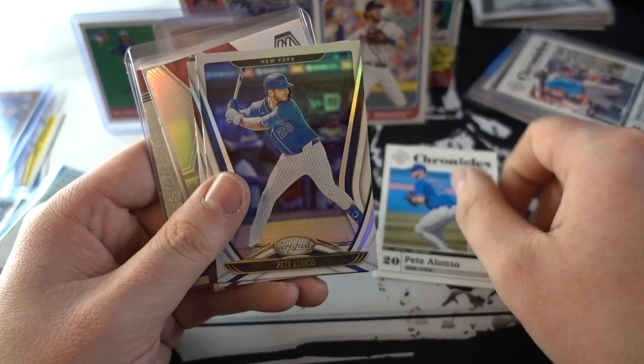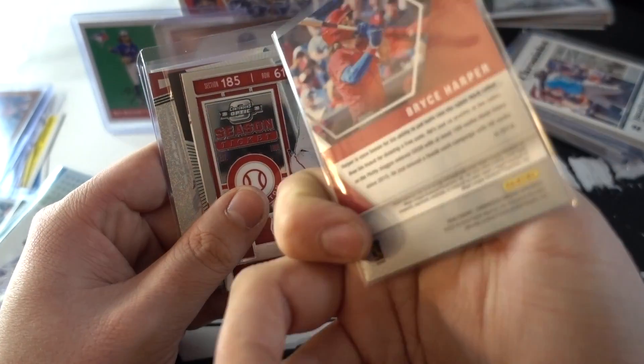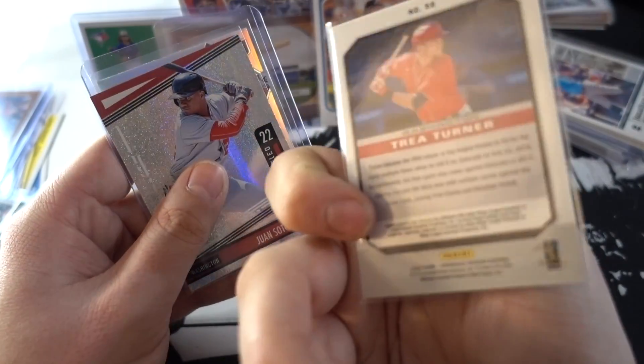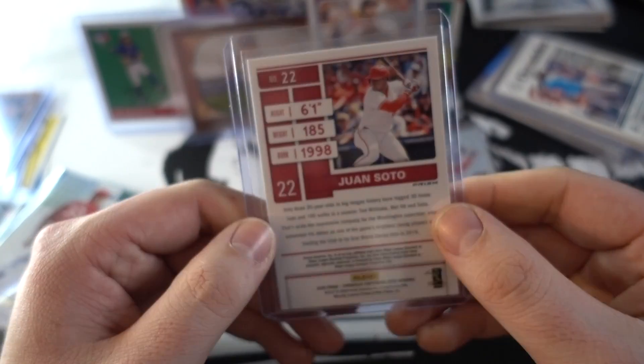Pete Alonso certified, another certified Alonso, Juan Soto — Bruce Harper, the Bruce is loose — Juan Soto, Trea Turner. We got an Obsidian Trea Turner, another one. He's just beefing up my collection with these breaks, I'm loving it. And we've got a Season Ticket Juan Soto.